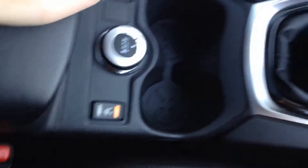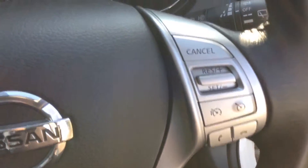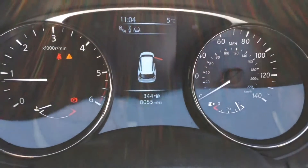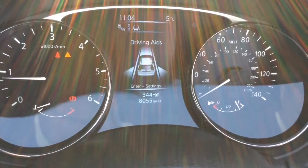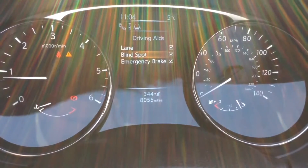The leather steering wheel is multi-functional, with audio controls on the left and speed limiter and cruise control on the right. The dashboard features a five-inch digital colour TFT screen giving you all the information you need, including all the driving aids available on this model.